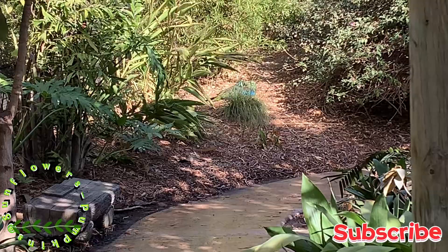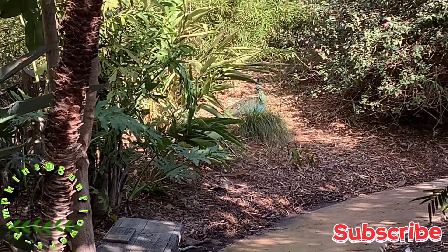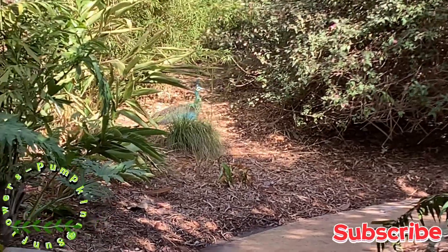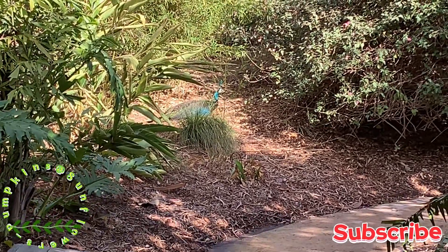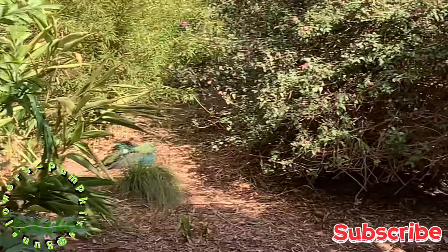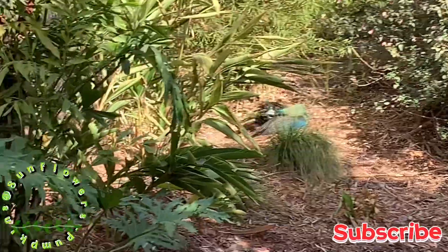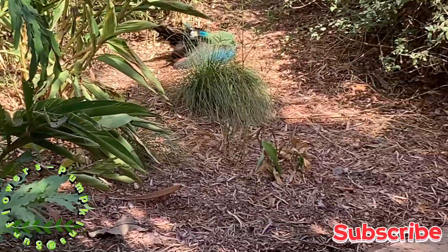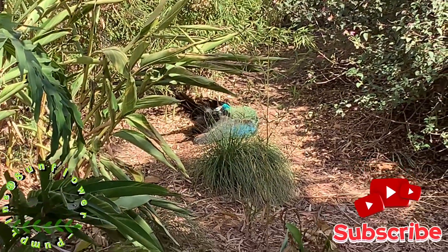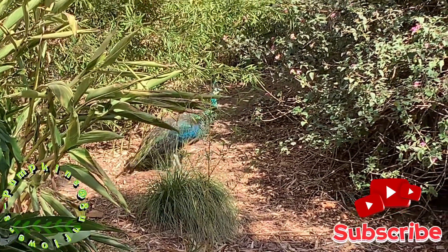And then we came across this peacock right there. There he is. At least we got a glance of this beautiful peacock. Hopefully we can get a closer view. Hopefully he doesn't leave when we stop by here.